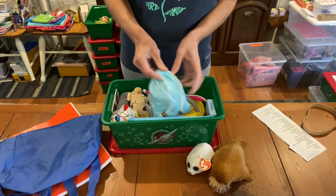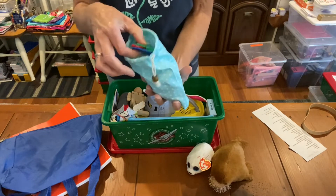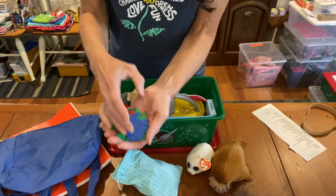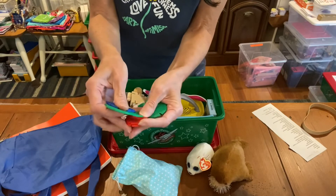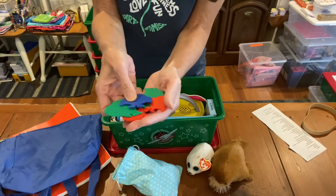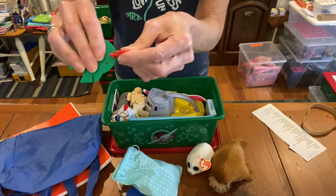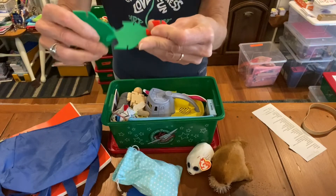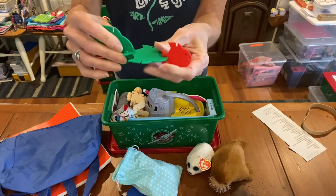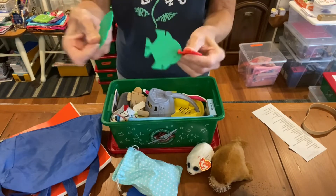There's a special drawstring bag, and this has his plastic building fish in it. If you didn't see my other video with these, I was in a thrift store and there were two bags of brand new building fish. You just clip them together like this. There are three different sizes — small, medium, and large — and I had so many that I put them together in sets we could include in shoeboxes.